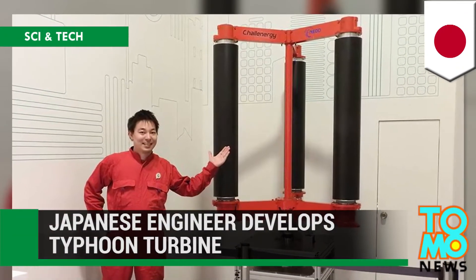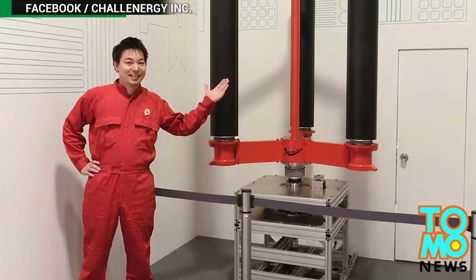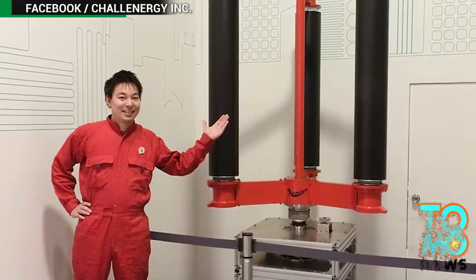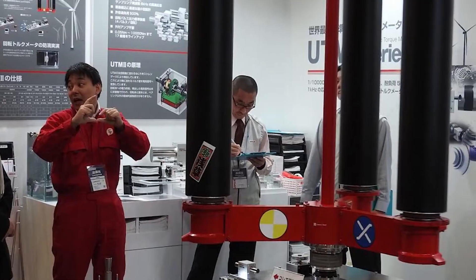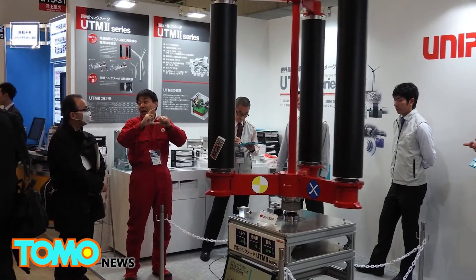A new type of wind mechanism being developed in Japan is designed to not only harness power from the wind, but also to be particularly effective during typhoons.